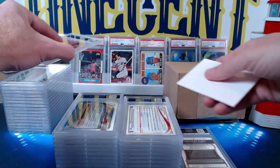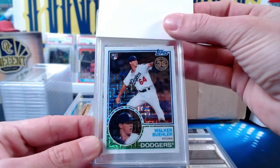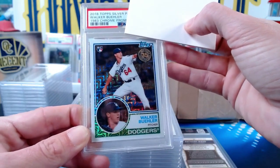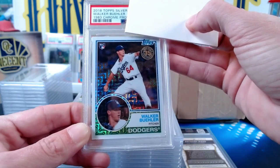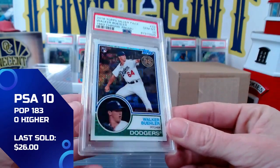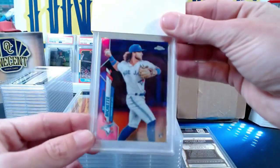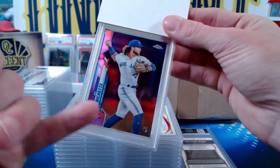I did not have a Jose Ramirez slabbed, so for $18 I will take it. Now for my next one I have a 2018 mojo refractor from Topps — it's the 1983 design from the silver packs, a Walker Buehler rookie card. I thought this one had a really good chance at a 10, and it does — it gets a Gem Mint 10! Walker Buehler, hoping he can come back from Tommy John and be the pitcher he's been throughout his career.